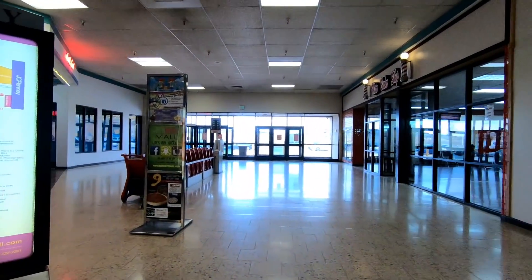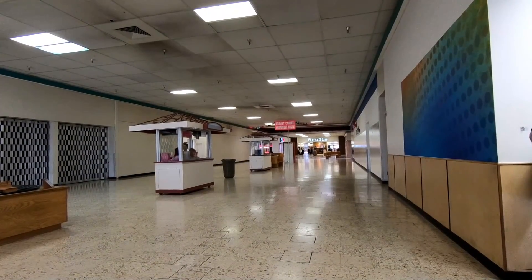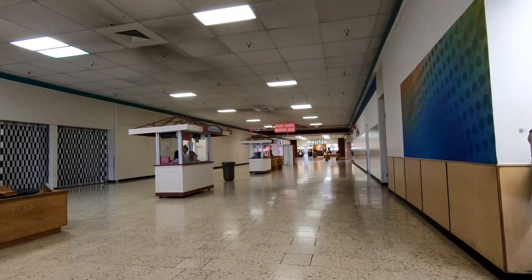So if you're local to the area, I'd love to know down in the comments below. I have to say that tile is some of the ugliest I've ever seen in a mall.